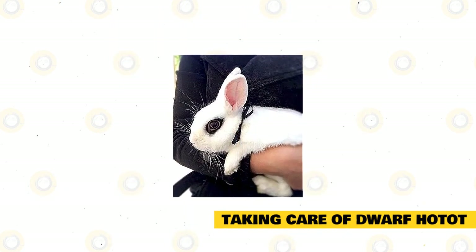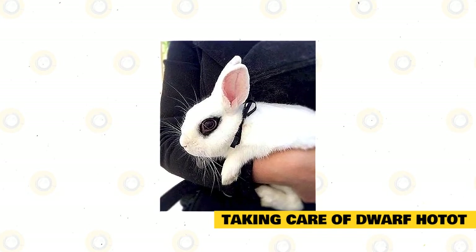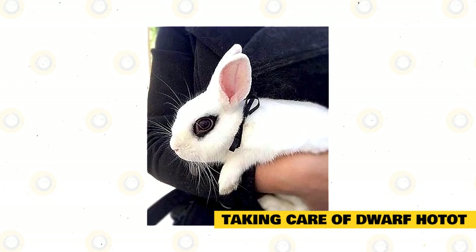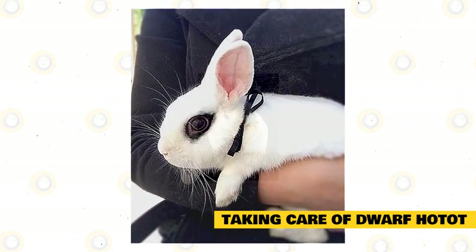Dwarf Hotot can become a loving, sweet pet, but you need to train it well. Interact with your pet by playing with it daily. Rabbits are social and will need a companion. Experts say that captive bred rabbits thrive well because they have cage mates and their owners to interact with every day.